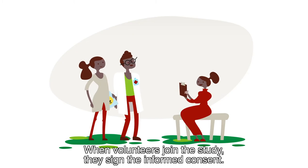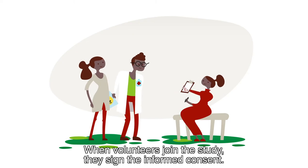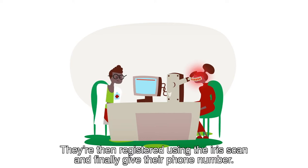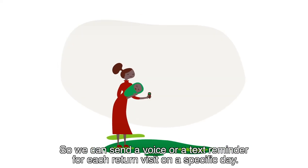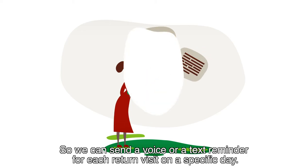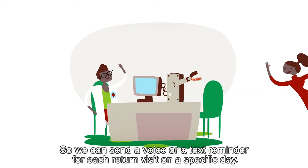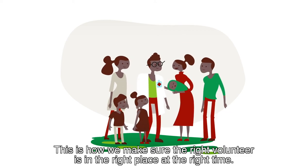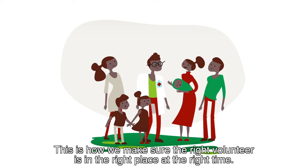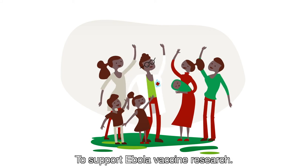When volunteers join the study, they sign the informed consent. They're then registered using the iris scan and finally give their phone number, so we can send a voice or text reminder for each return visit on a specific day. This is how we make sure the right volunteer is in the right place at the right time to support Ebola vaccine research.